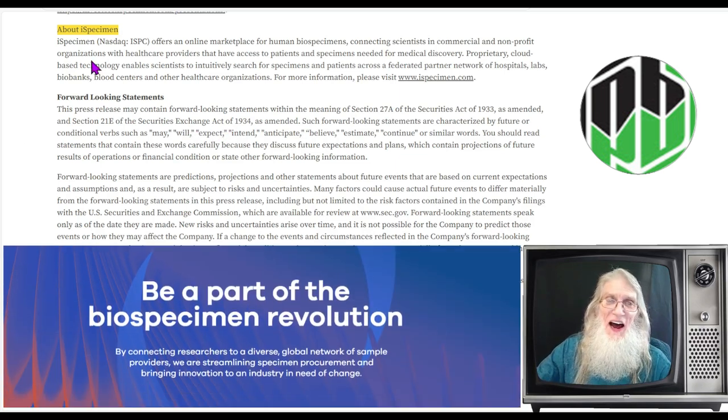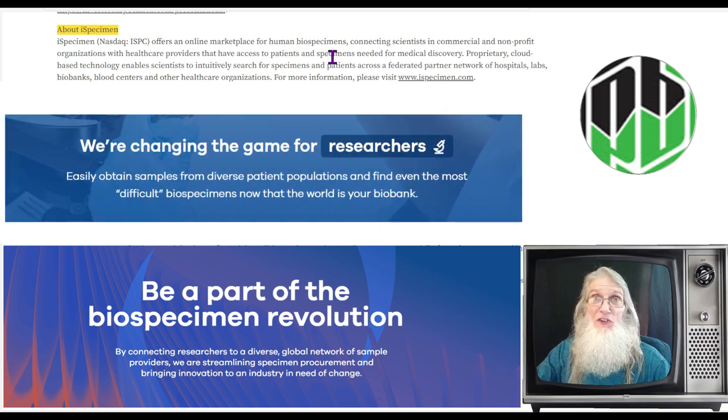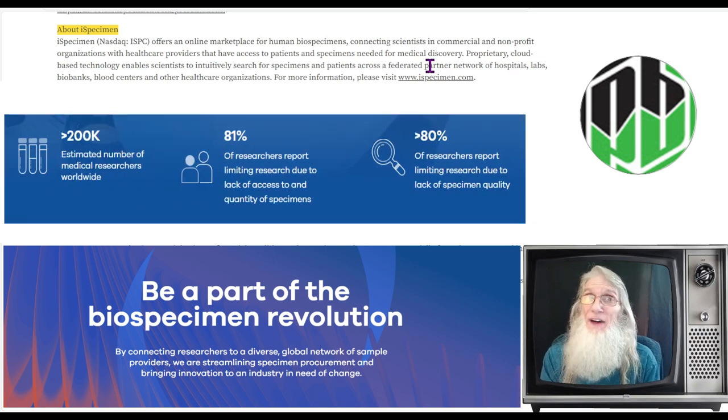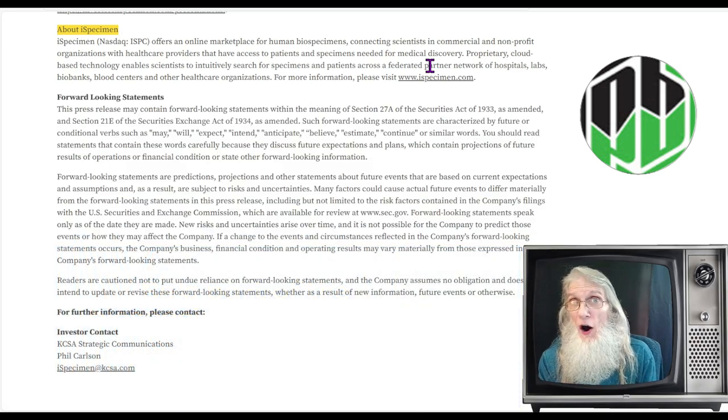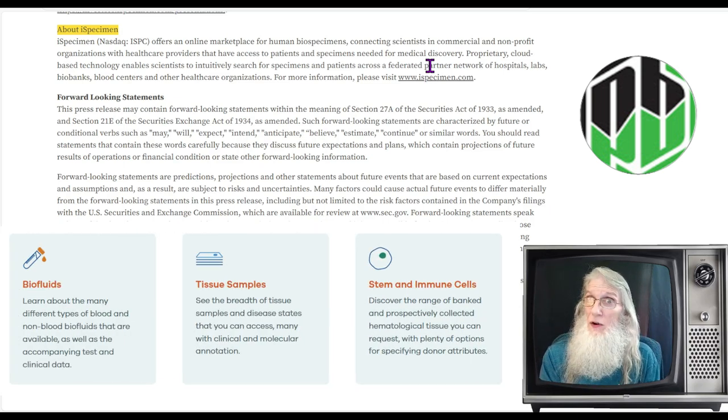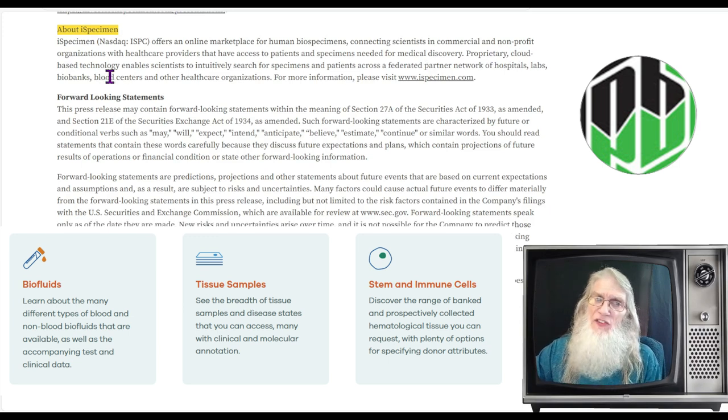So what is ISPC about? iSpecimen offers an online marketplace for human bio-specimens — flesh, organs, bio-fluids, bone — connecting scientists in commercial and nonprofit organizations with healthcare providers that have access to patients and specimens needed for medical discovery. We're talking about disease-infected specimens that scientists and biotechs need to experiment on and test new drugs. When they fail, the specimen is worthless and they have to buy another one. It's great repeat business — their last quarter revenue went up simply because they raised prices on specimens.